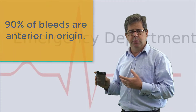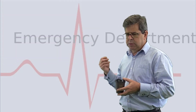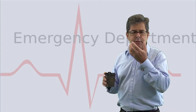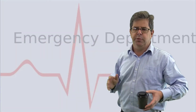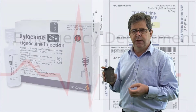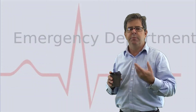What do you do? Well, first of all, like all these bleeds, simple first aid is compression — getting someone to squeeze over the cartilaginous part of their nose and lean forward, not over the bony bit. In the emergency department, what we do is put in a pledget — cotton wool soaked with 2% lignocaine and 1-in-1000 adrenaline — placed on the inside of the nose, and get them to squeeze over that area for about ten minutes. That will cause vasoconstriction and some numbing in the area.